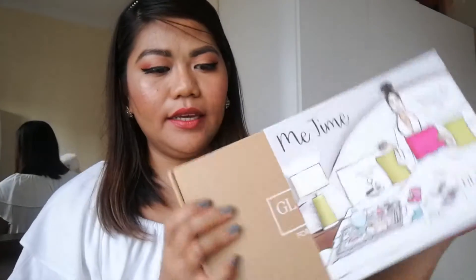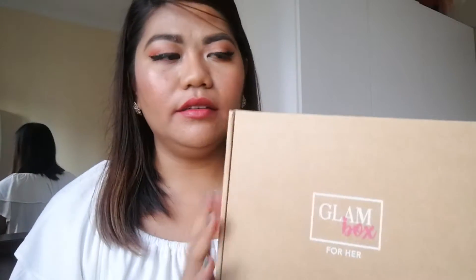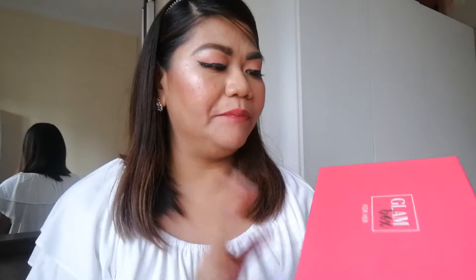This is the cover label for this month — 'Me Time' for Glam Box. Let's open it. They have this brown outer box, packed very sturdy in a hard carton box, and then inside they have another pink box which is actually thick. I reuse those boxes in my drawers.